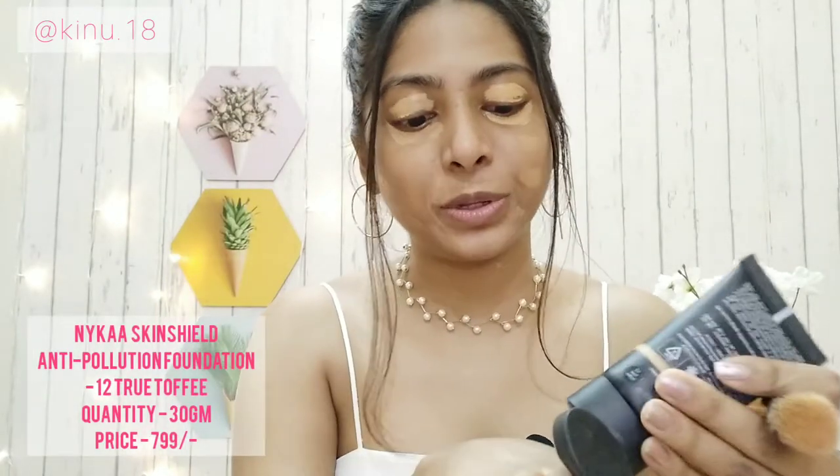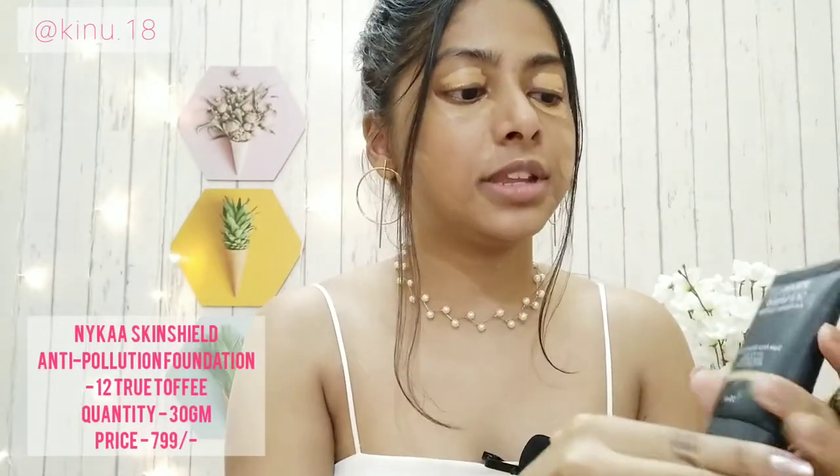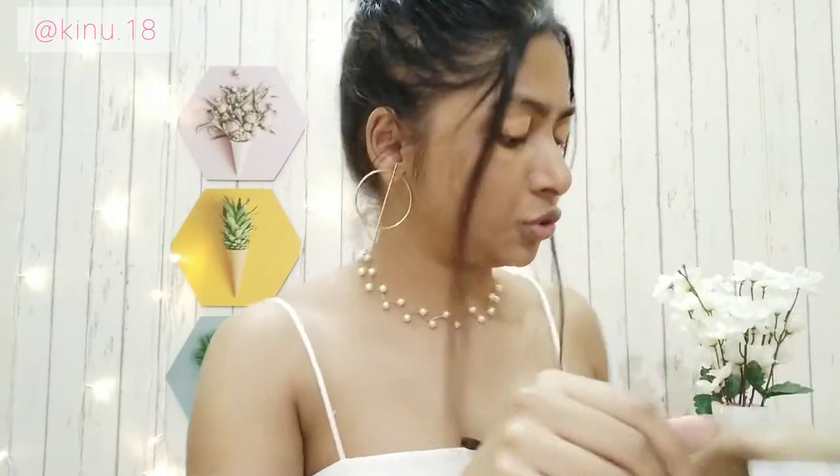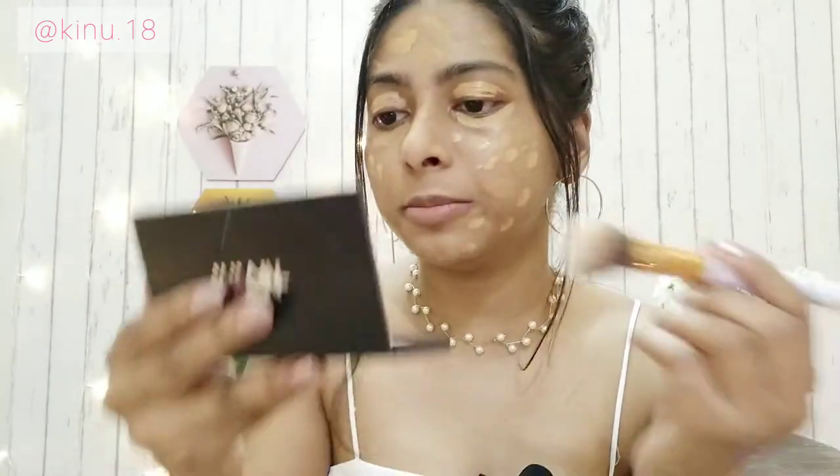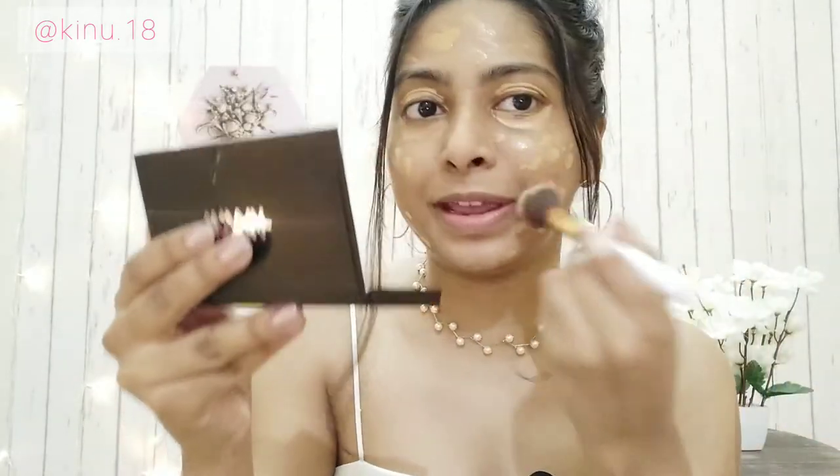Now I'm going to apply the foundation — I'm using the Nika Skin Filled Anti-Pollution Foundation in shade 12 True Toffee; it's a perfect match. I forgot to mix my rosehip drops with the foundation today, but you can do that if you want a dewy finish. I'm going to blend it all together.